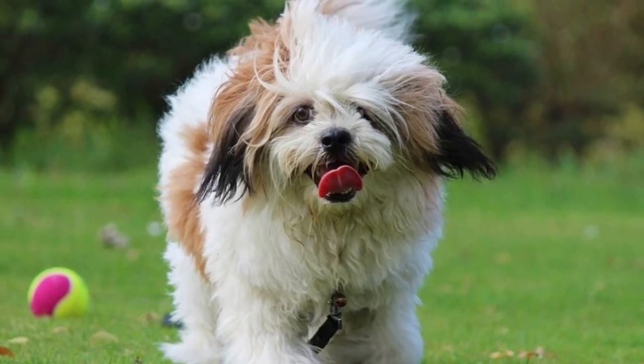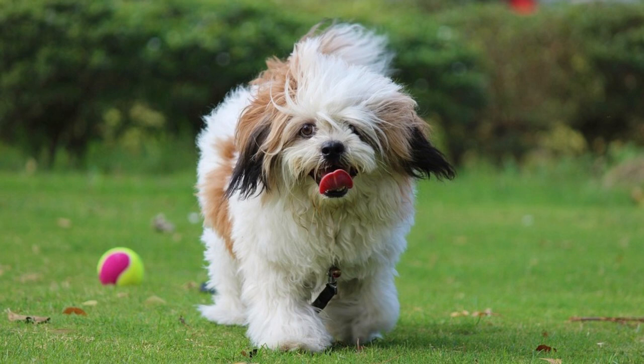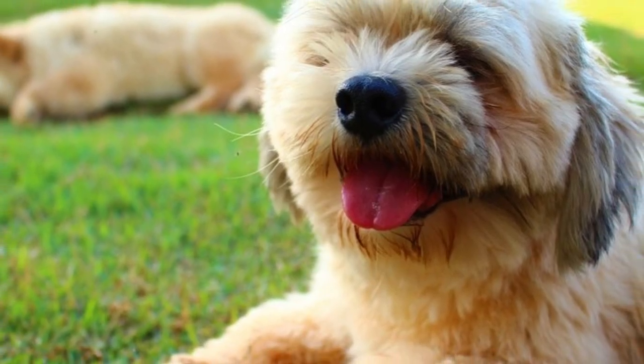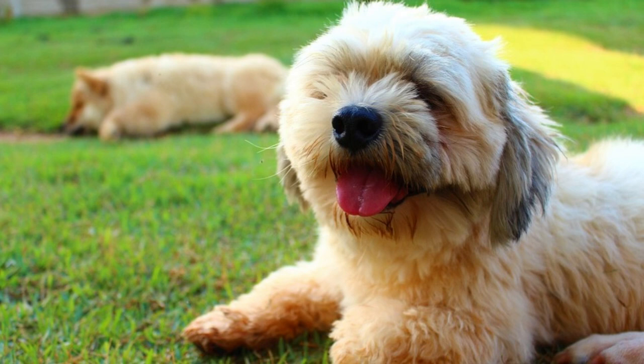They also have highly feathered ears that hang down, and the tail should be carried well over the dog's back. The Lhasa Apso is very often confused with another Tibetan breed, the Shih Tzu. Although the main differences are in their temperament, there are some small differences in appearance as well. If you are interested in a comparison between the Shih Tzu and Lhasa Apso, there is a link in the description to another Rocadoc video just about this comparison.